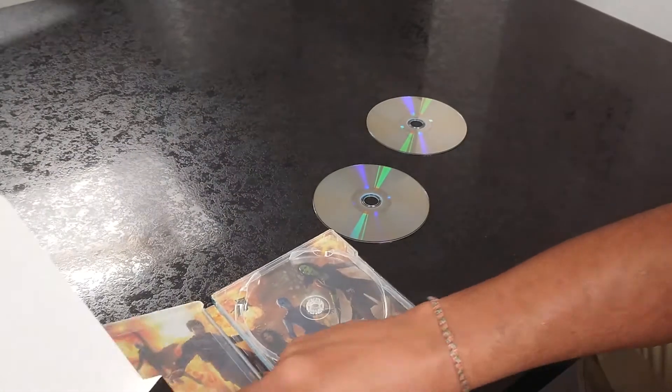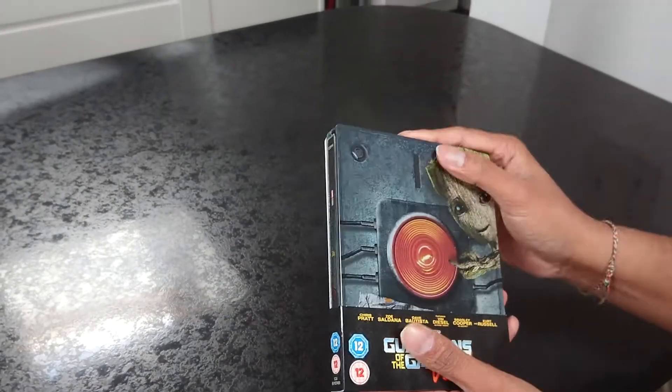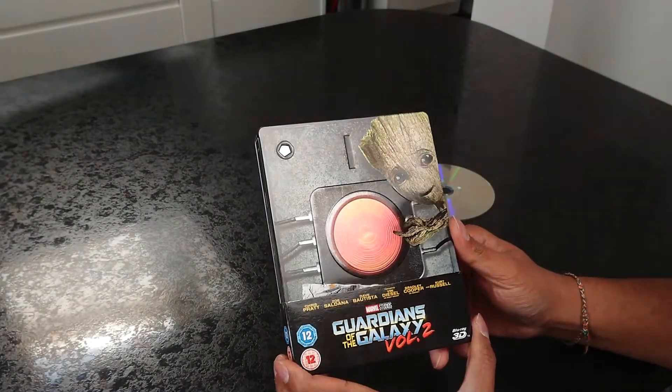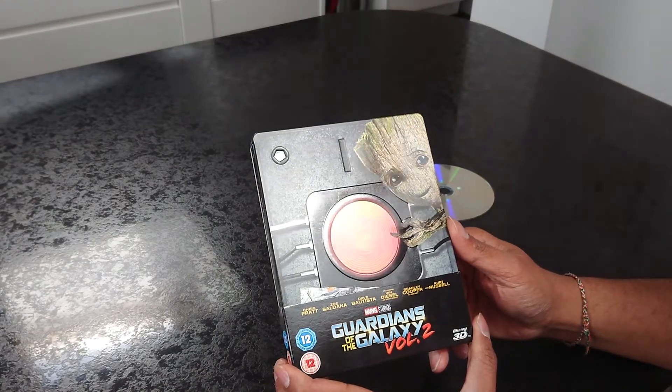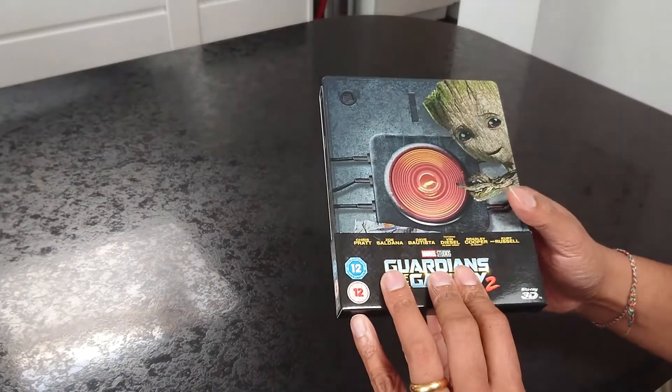So yes, this is the UK edition of the Steelbook of Guardians of the Galaxy Vol. 2. I'll be showing more from my collection as well. If you guys want to get it, I highly recommend it. Thanks for watching.